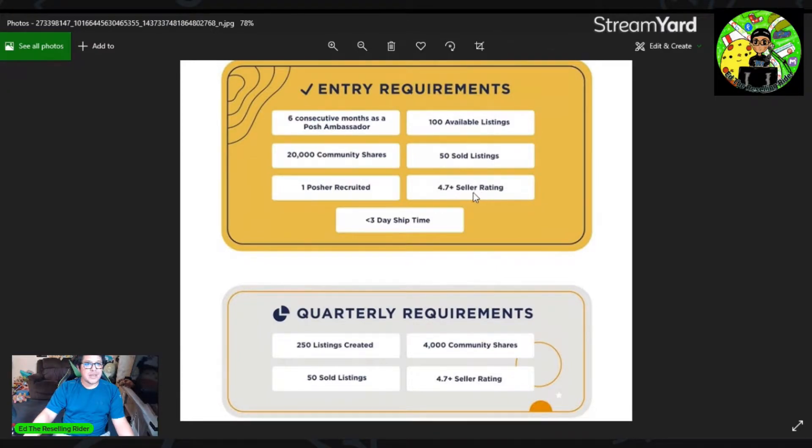And then a 4.7 rating with an under three-day shipping time. The one that some people might not be able to do is recruit one Posher. For me, I already have that requirement. Please correct me if I'm wrong — let me know in the comments below — but in order for this to be considered a Posher recruited, the actual person has to make a purchase from Poshmark themselves. That's how I ended up with a Posher recruited, because the person I recruited did end up making a purchase, and that's when I saw it in my account.